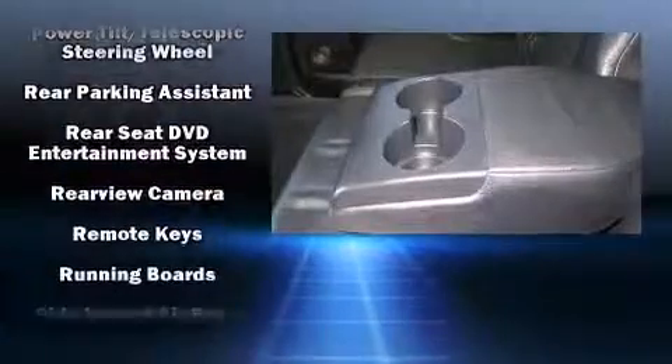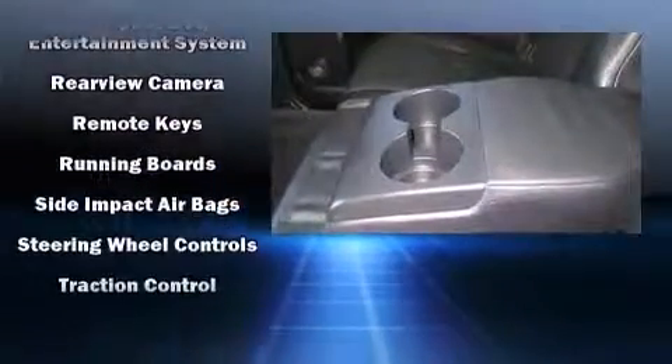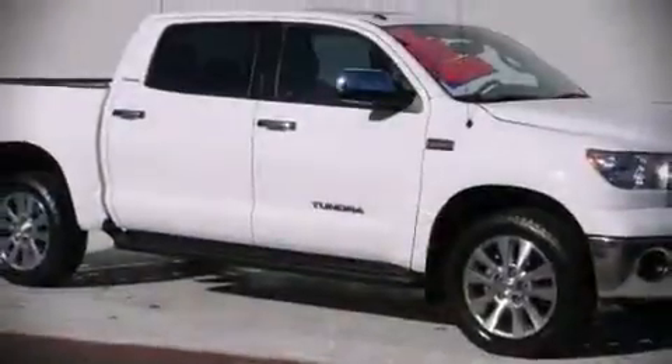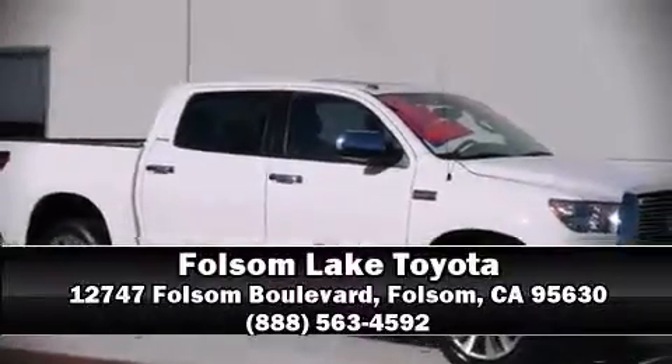A Carfax History Report provides you peace of mind by detailing information related to past owners and service records. Our sales reps are knowledgeable and professional. Call now to schedule a test drive.